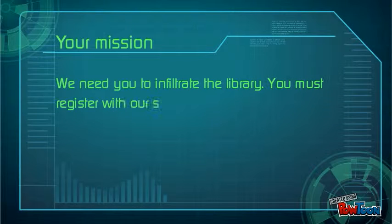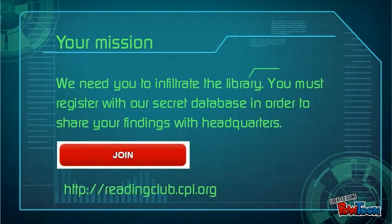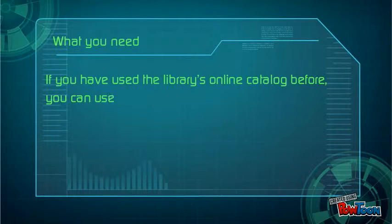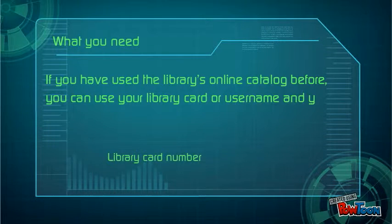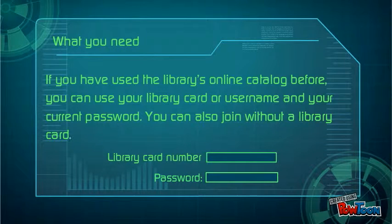You must register with our secret database in order to share your findings with headquarters. If you have used the library's online catalog before, you can use your library card or username and your current password. You can also join without a library card. Together, we may be able to discover the plot behind the library's operations.